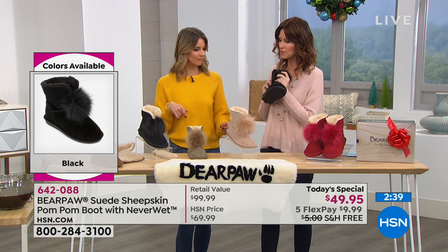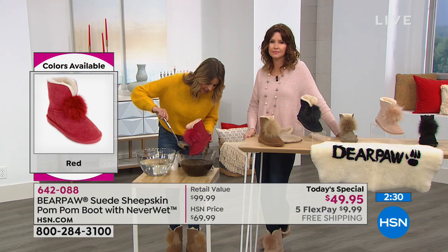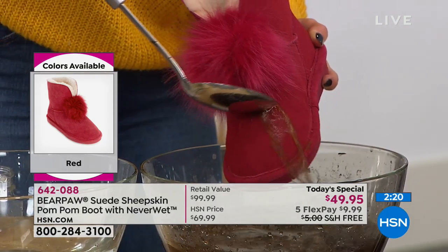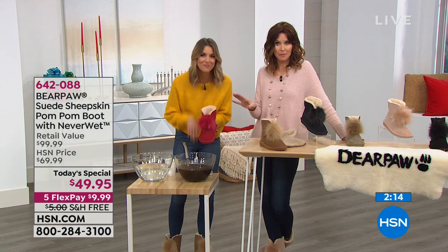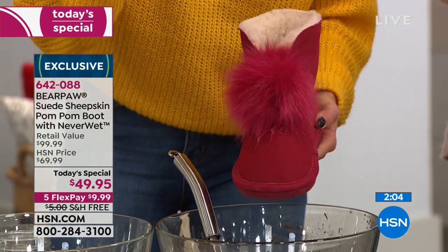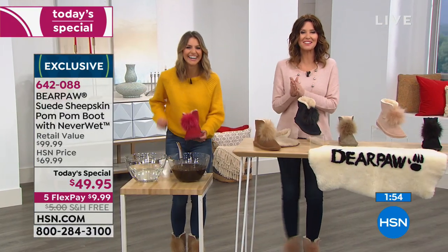You can walk everywhere in these and get through sleet, snow, rain because they have Neverwet technology. Sizes five through twelve, whole sizes only — size up if you're a half size. We do have six beautiful colors: red, black, blush, pewter, navy, and hickory. Let's show the Neverwet technology one more time — let's do the red. Bear Paw is for every lifestyle, so if you know someone who loves to entertain or host parties — look at that, it just rolls off. If you spilled your coffee or red wine, it just bounces off, no one's going to know. It's going to be our dirty little secret, but your shoe is not going to be dirty.